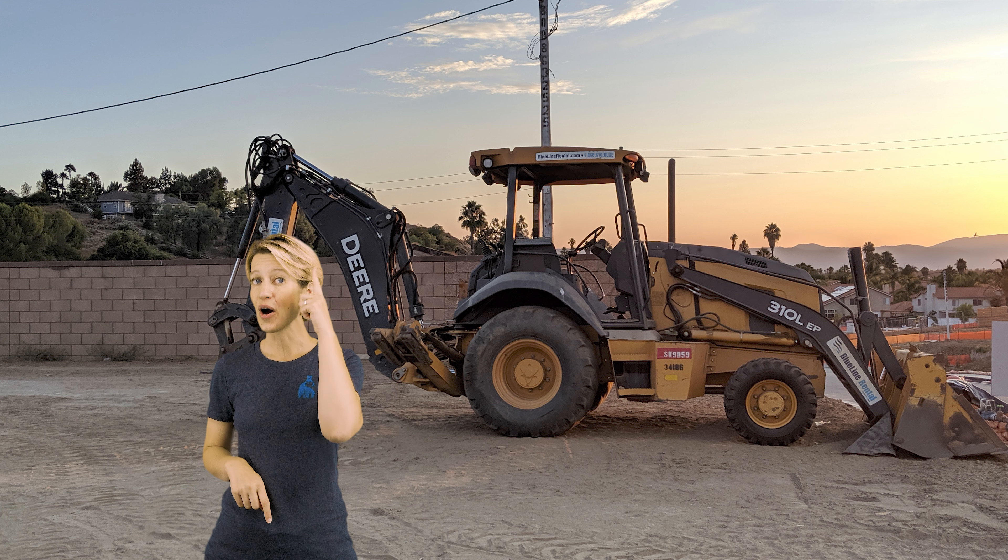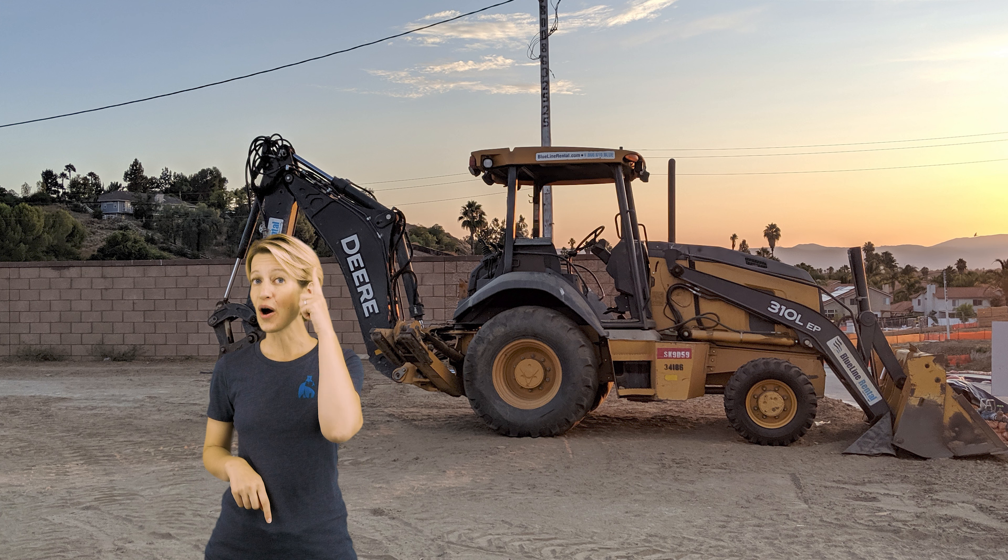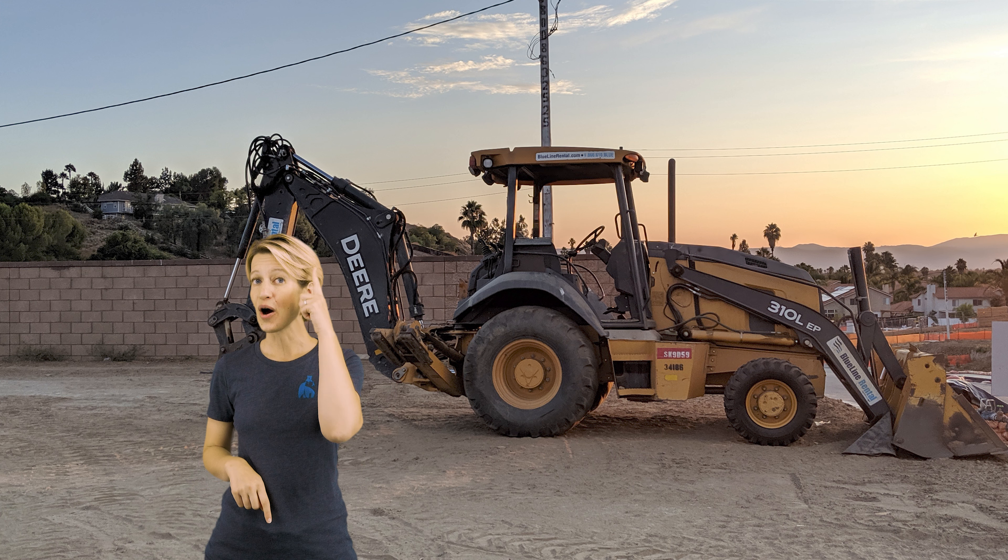Let's pretend that the cab of the backhoe is a square and the front part of the backhoe which holds the engine is a rectangle. Then let's go ahead and add our circles back on and see what it looks like. Those shapes make a pretty good... wait! They don't make a rectangle — they make a backhoe!